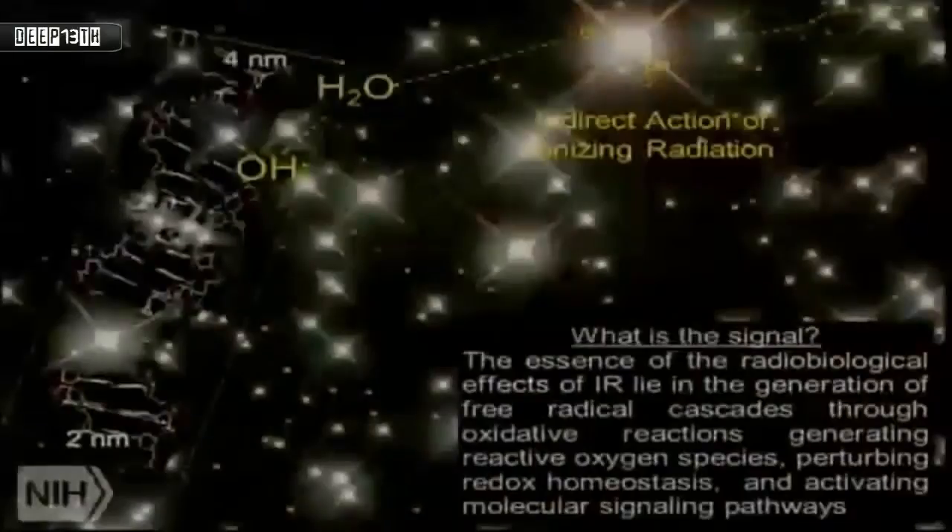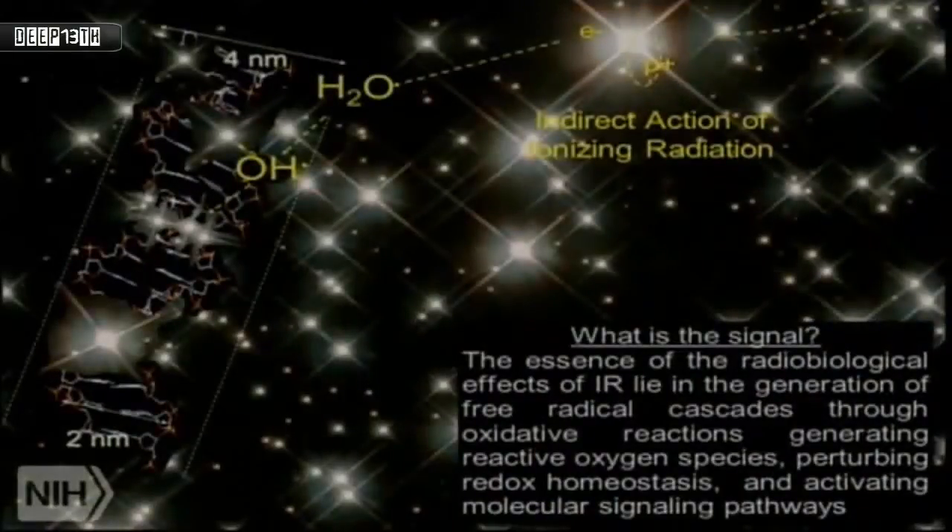There's another unique aspect of these radiation packets where physics and biology come together. Most ionization events take place in water, generating free radicals — often reactive oxygen species. This is where the physics and chemistry feed into biology. They activate molecular signaling pathways through the generation of reactive oxygen species and free radicals, perturbing redox homeostasis. This is how you get from physics, through signaling, to biological systems.